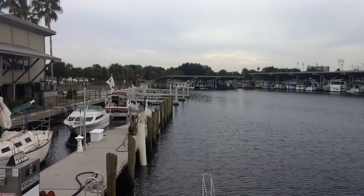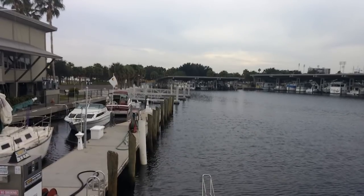Hi everybody, Skipper Daryl here and welcome to a special edition of the Onboard Life YouTube video channel.